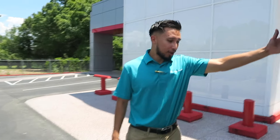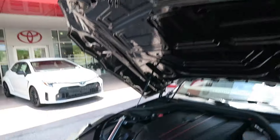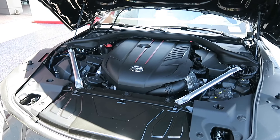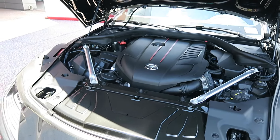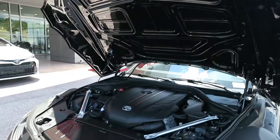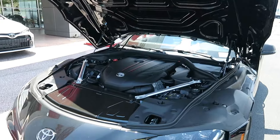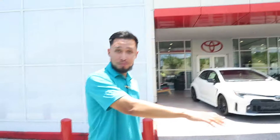The fun starts when you start looking under the hood — look at this thing, it holds itself up. This thing is packing 382 horsepower and 368 pound-feet of torque. That's some power right there. Like Tim Taylor from Home Improvement — more power! This thing is a blast to drive. This is what powers this beast.